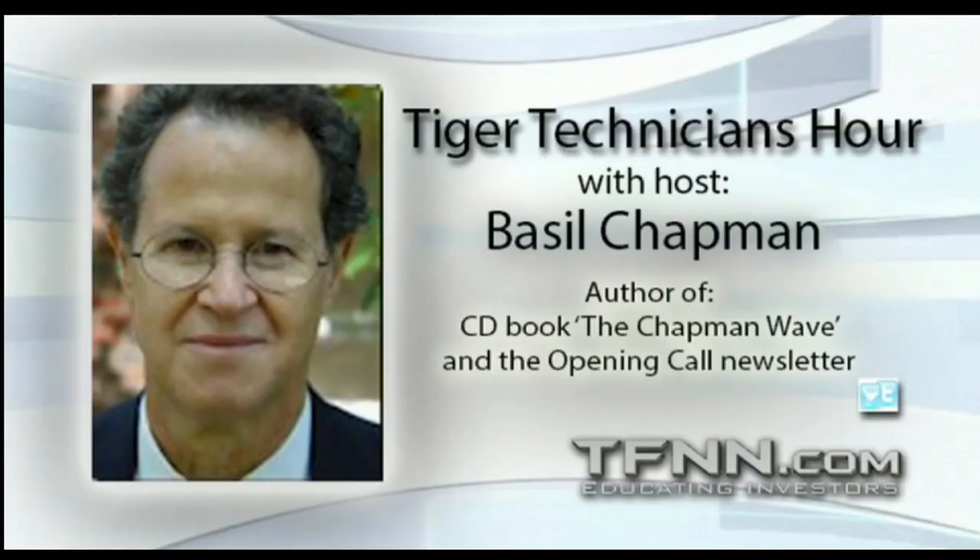Hey folks, stay tuned — we've got great programming coming up. Steve will be here, all the hosts will be here. Check out my daily newsletter and I'm preparing a webinar — I'm looking forward to that. I'll be back tomorrow. Have a great night. I'll be back with Tom.